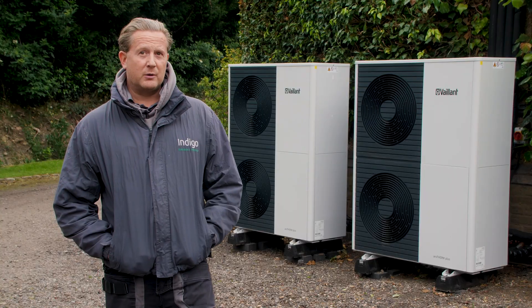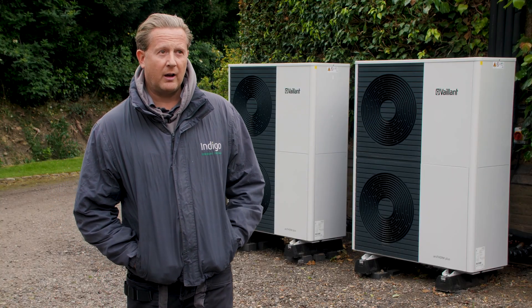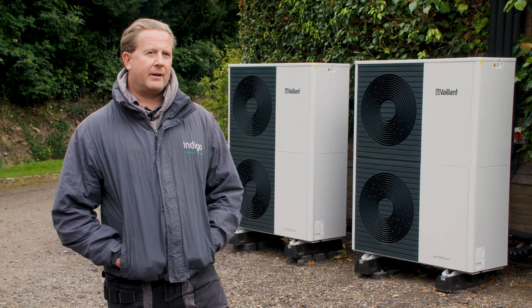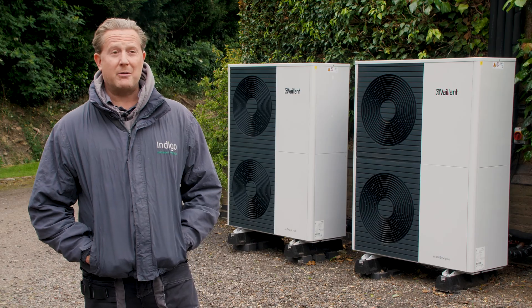Honestly, the gas boiler was so old and tired that we didn't really have to persuade him in any way, because we knew the heat pumps were going to outperform the comfort conditions in the home from the existing gas boiler anyway. Michael's appetite for having an air source heat pump installed was very much driven by qualifying and getting the RHI payment.